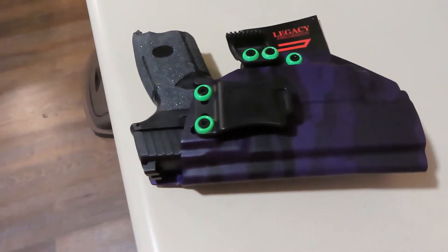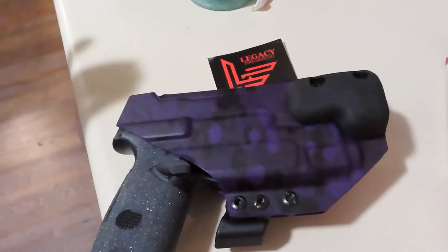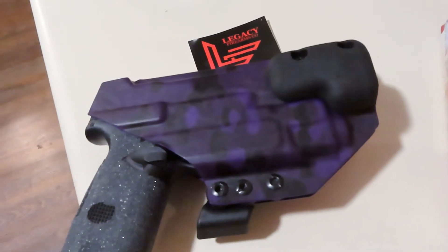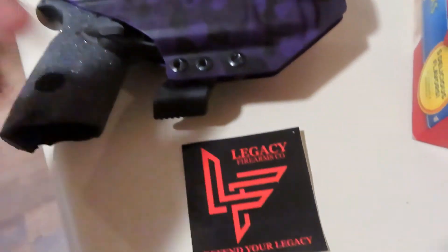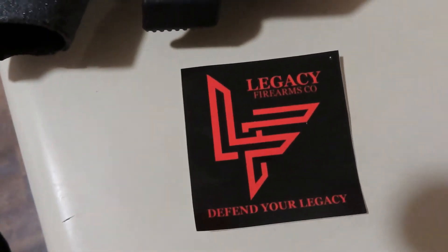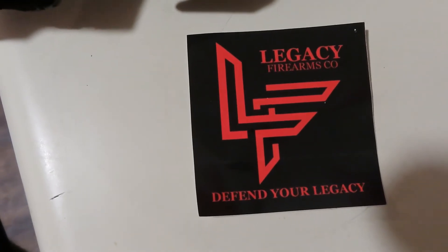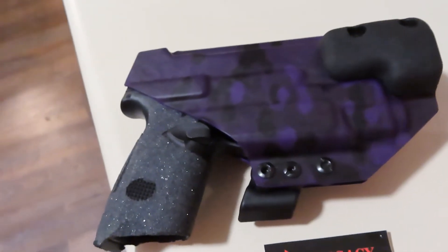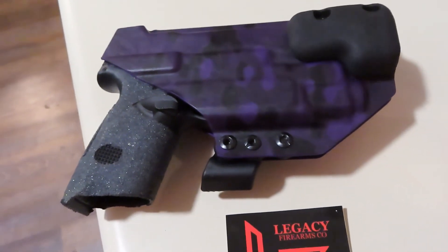That took a long damn time for the price I paid. My other holsters — I spent less and got those within a month's time. Supposedly they said they only have five workers making holsters and it's a 10-week waiting period. On top of that, the mail messed up my shipment and it got lost, so I had to wait another two days.